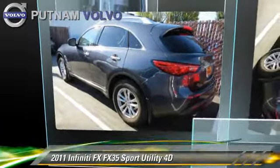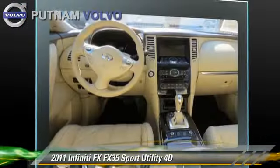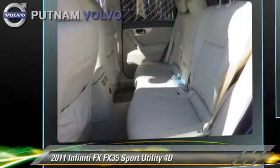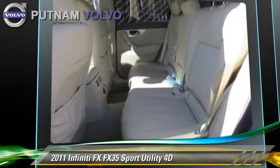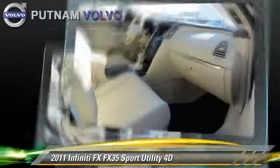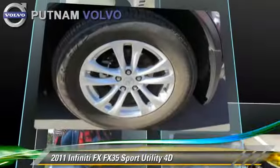The 2011 Infiniti FX35, powered by a 3.5-liter V6 engine, with a 7-speed automatic transmission with overdrive. This rear-wheel drive sport utility vehicle, with fewer than 15,000 miles on the odometer, gets up to 26 miles per gallon.